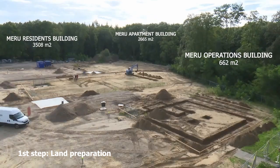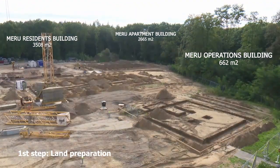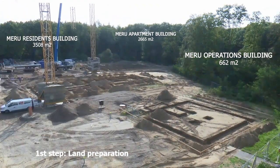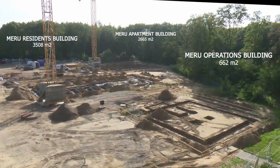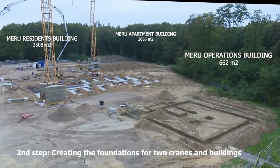The soil was cleaned of all the debris and then it was stabilized with compacted earth and fine gravel layers. The next step was creating the foundations for the two cranes that are used currently on the construction site.